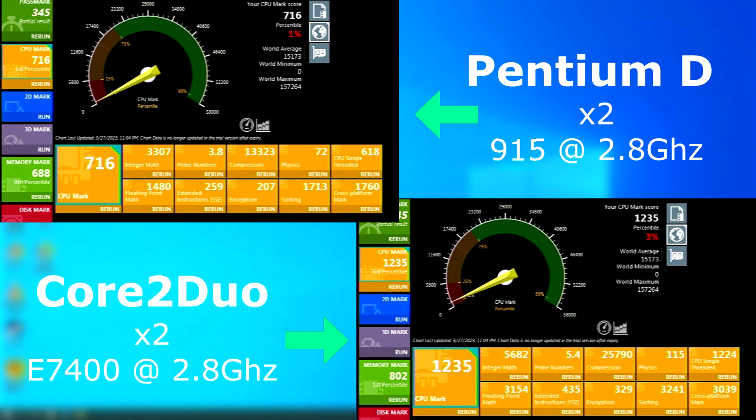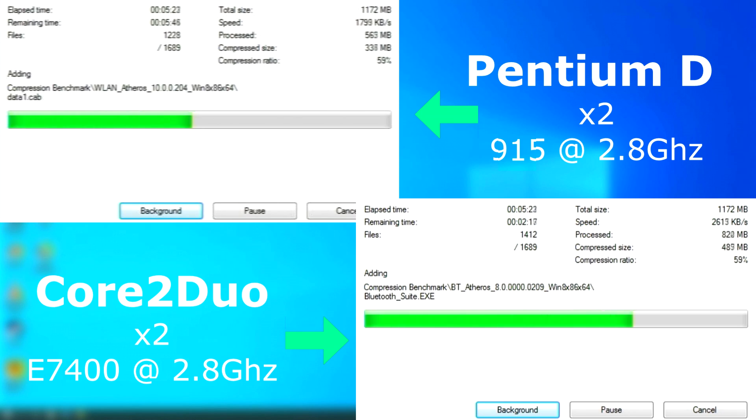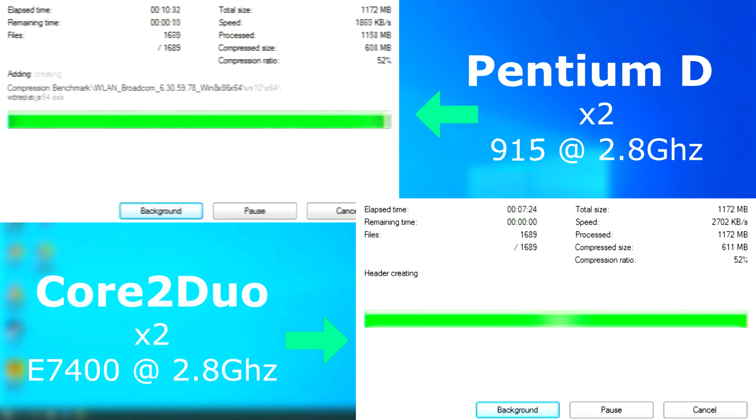First up is Passmark, and we can already see how much faster the Core 2 is, scoring 519 points higher in the CPU test and 144 points faster in the memory tests. In 7-Zip, they both appear to be close, but the Core 2 finishes around 3 minutes sooner.